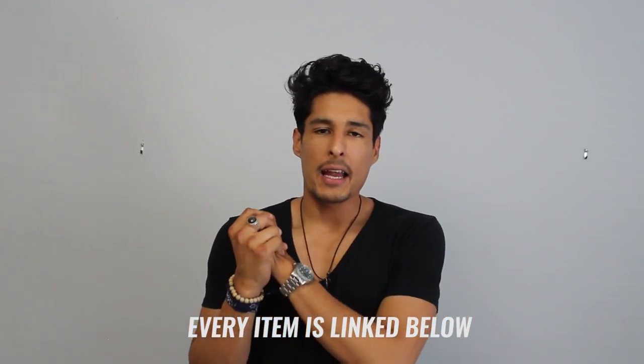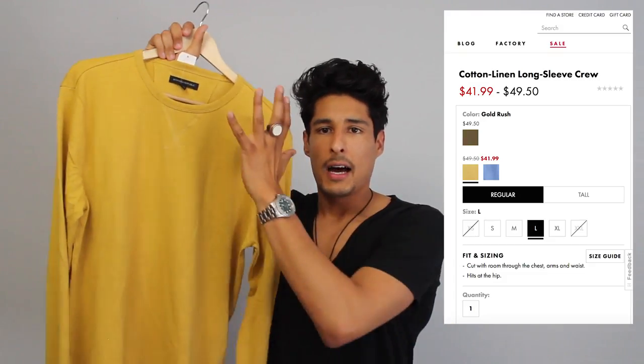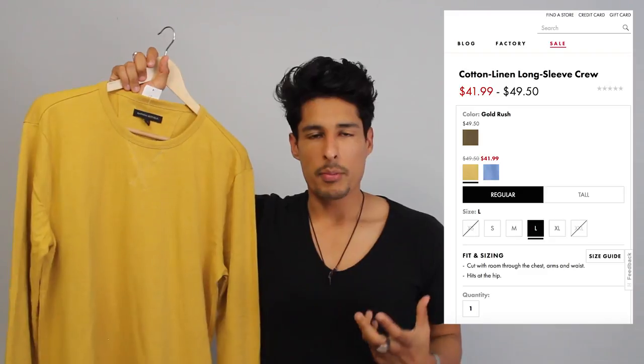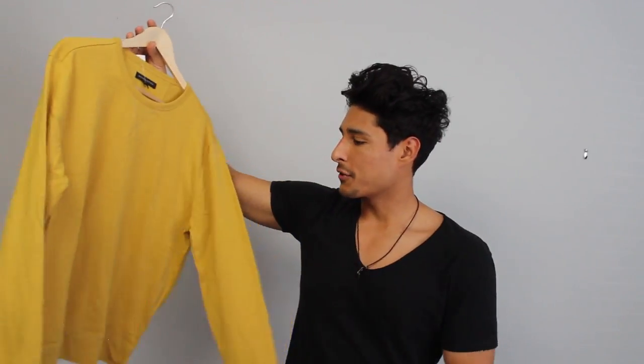I was looking at a really cool cashmere blend sweater I liked, but I found a cotton blend in the sale section that looked very similar — something I could settle for, since I'm not going to wear a yellow sweater every single day. This crew neck sweater is a nice mustard color, great cut and fit. I went a size up — usually a medium but got a large — for an oversized look that isn't too oversized. Very casual. This was originally $40 and I got it at 50% off the sale price, so $34.